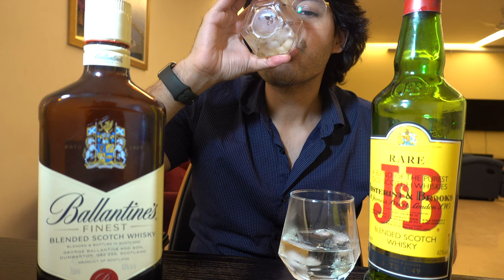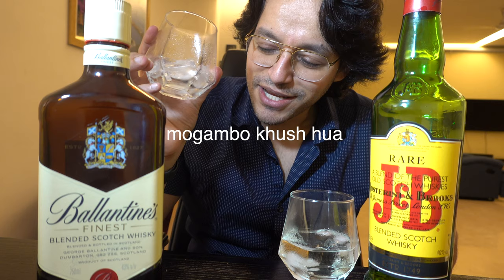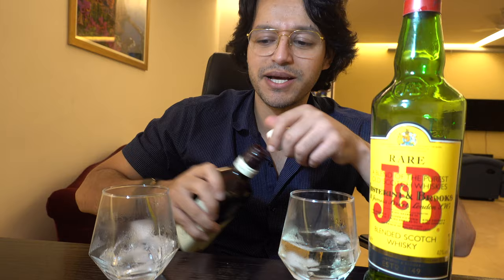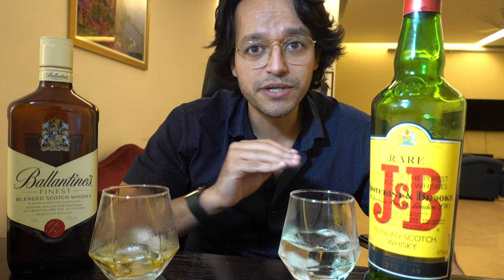Second sip. I think J&B also has dry fruit notes. I think Ballantines is a very bold drink. Let me just rest for a bit and come back. But Ballantines' first drink was pretty good. Without any time waste, I'm going to the second drink — we're going to do two drinks in this review because after four drinks I will be a bit out of it. So far, my opinion is that I prefer Ballantines first and J&B first on the basis of the first drink.